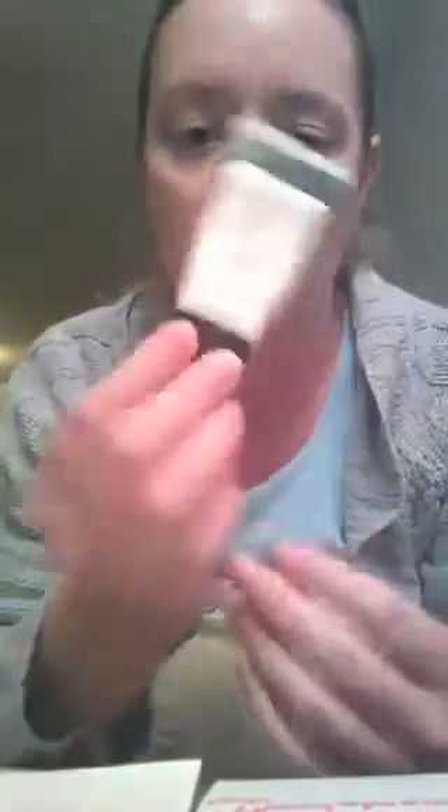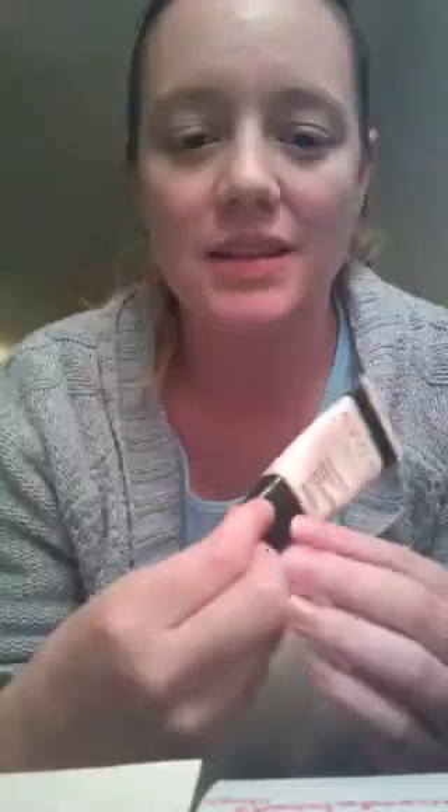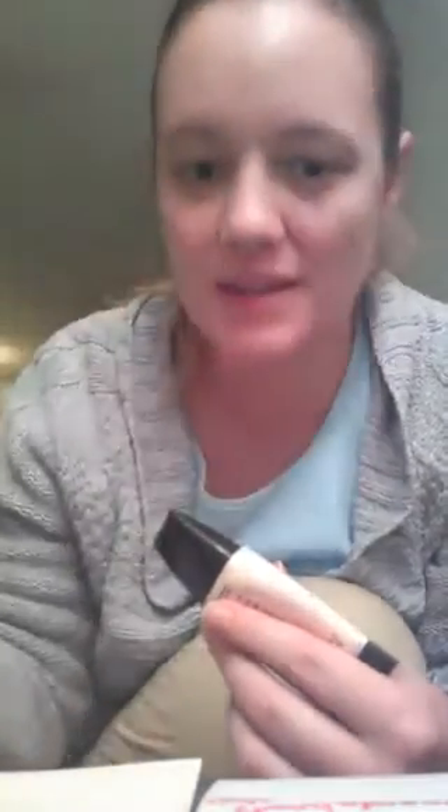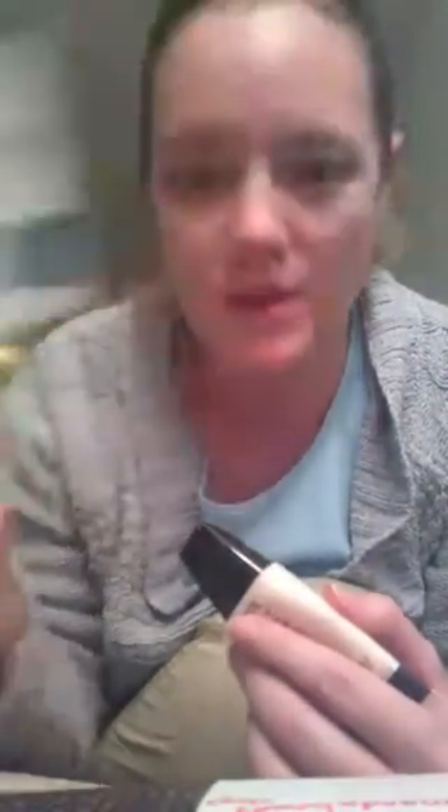I wanted to share with you the Avon Magix Face Perfector tonight. Last week I talked about my favorite lipsticks and you can catch that at catch.me/AmandaBeautyTip. Make sure that you're following me on Twitter at Amanda Beauty Tip and you can stay up to date on all things Avon there.